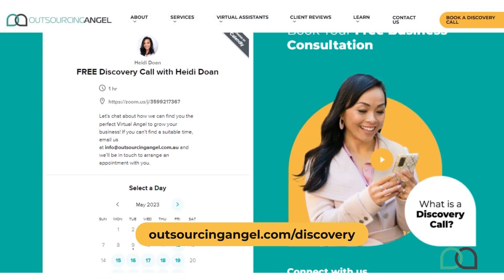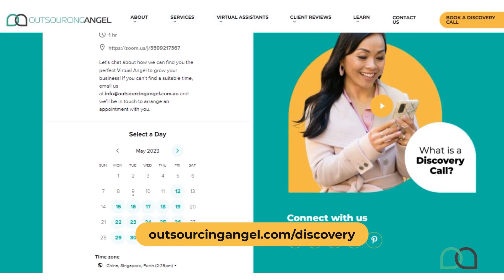Our outsourcing advice? Let us handle it. Avoid making mistakes and have our expert team handle the process from A to Z for you. To get personalized advice on how to outsource your operations to great VAs, click on the link below and book a discovery call with our outsourcing specialist.